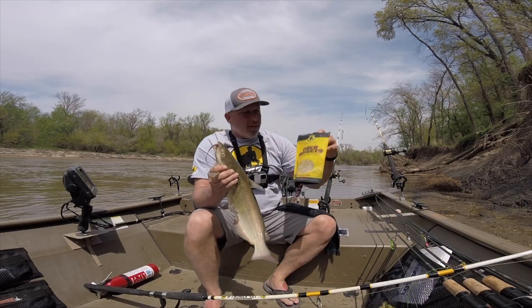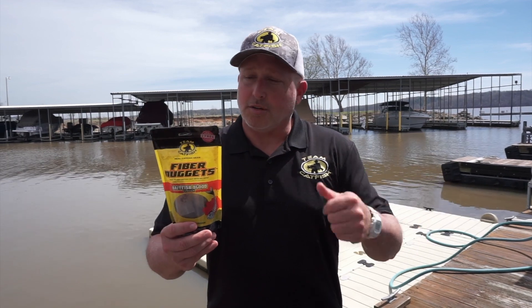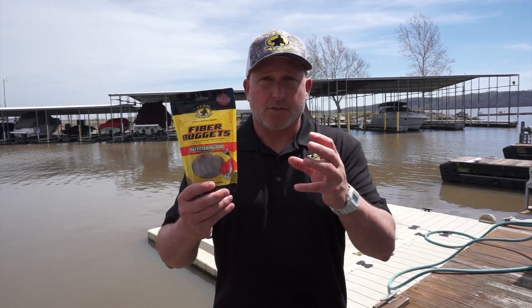You can keep these in your boat, in the garage, or in the trunk of your car. They're a super durable, easy product and they're great for channel cats and blue cats. All you've got to do is just run a hook through them and cast them out.